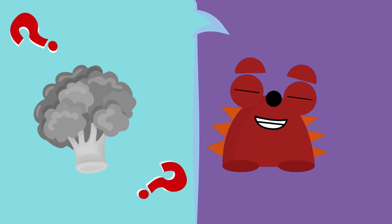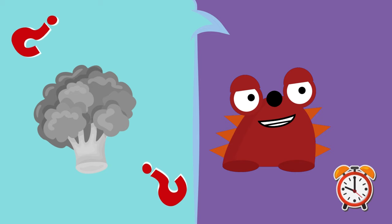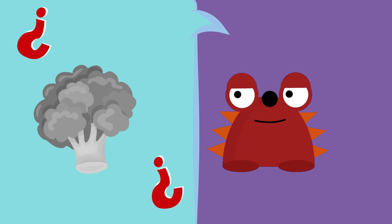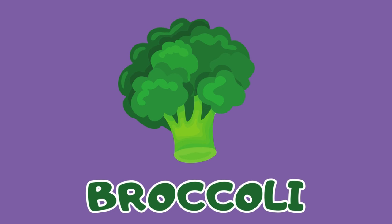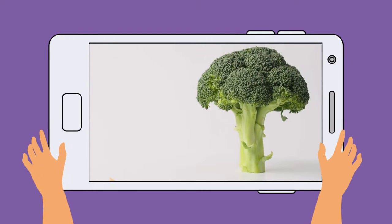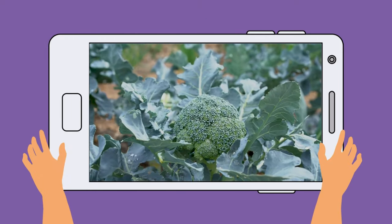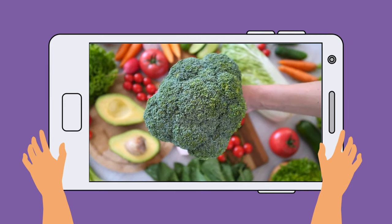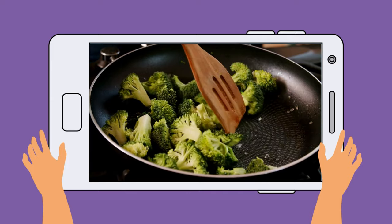Not everyone likes to eat this one, but it's very important! It should be present in everyone's diet! It's the broccoli! Yeah! Let's say it again — broccoli! Let's see some! Look at the broccoli! It looks like a mini tree! Broccoli when cooked is very tasty!